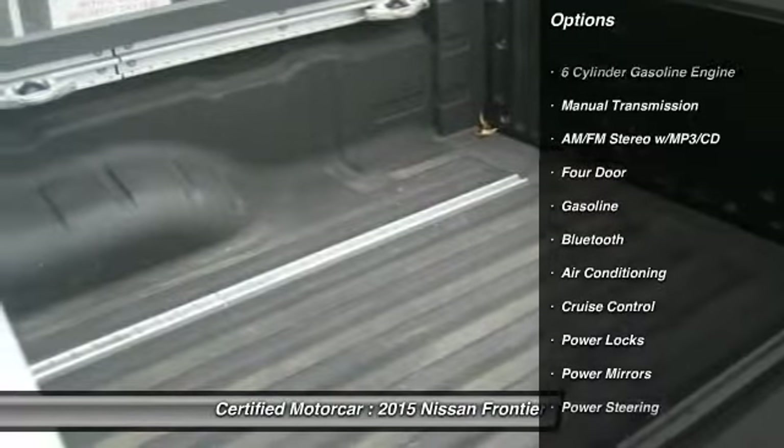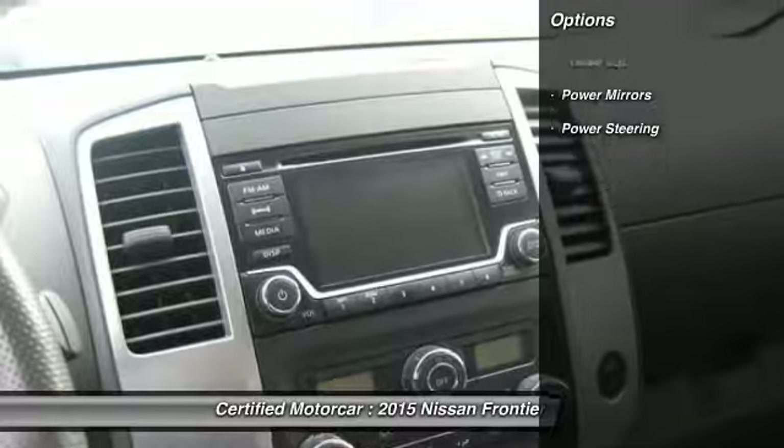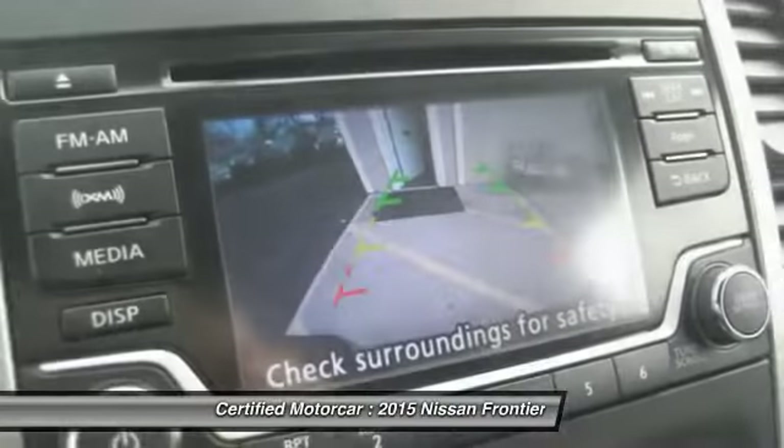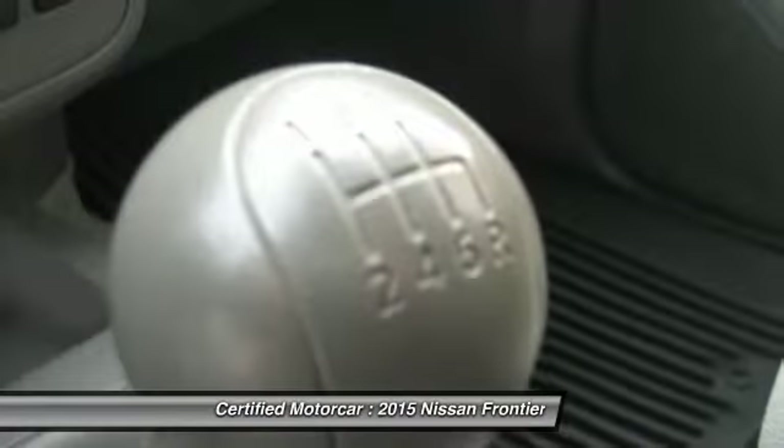Here are some of this vehicle's great options: traction control, keyless entry, Bluetooth, power steering, cruise control, four-wheel drive, AM/FM/CD/MP3 radio, and center armrest.